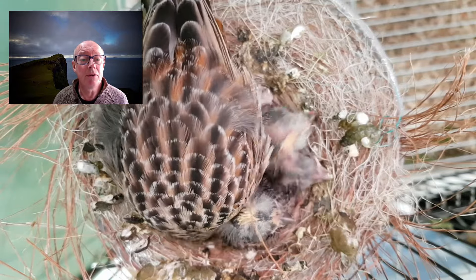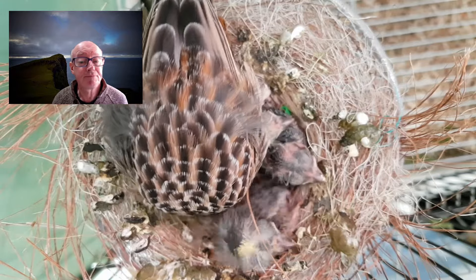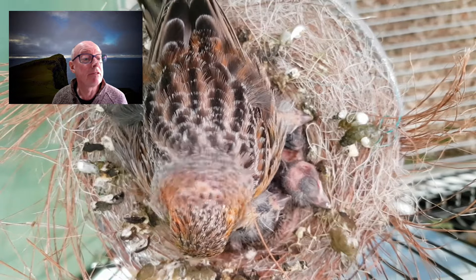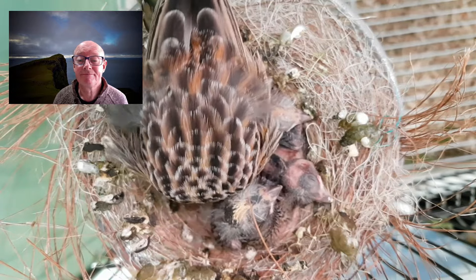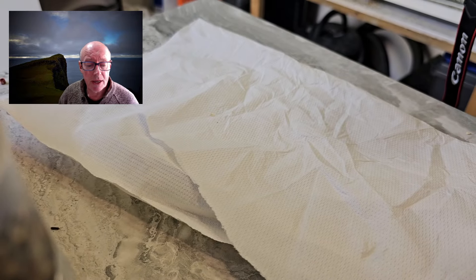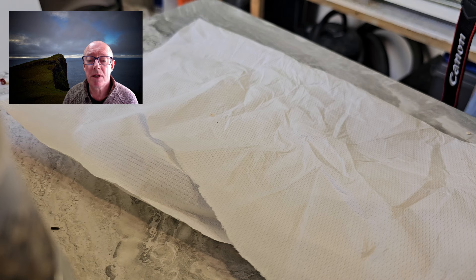So that's what's been happening with the chicks. They're developing, making a bit of noise, seeing a little bit more and growing. Another thing I've had to do is ring some of the birds' legs.